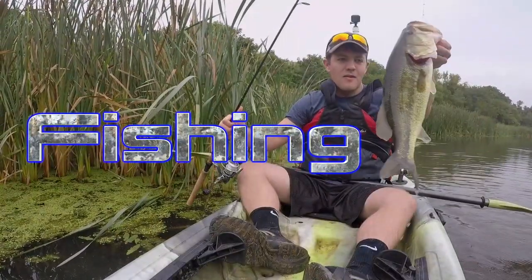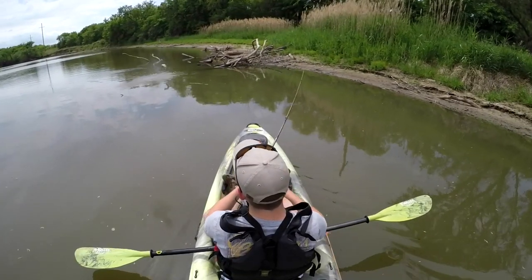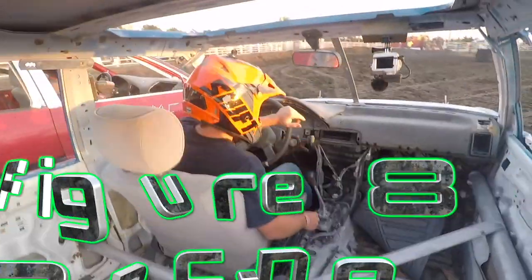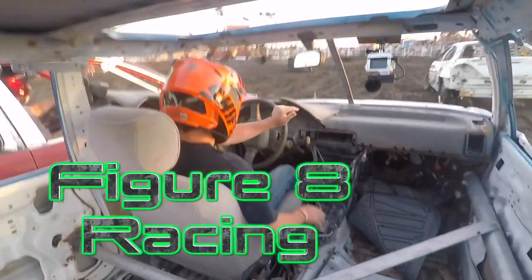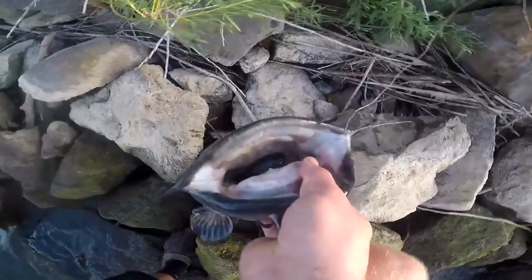If you enjoyed watching today's video please give this video a like. And if you're new to the channel please consider subscribing and have a great day. There's a nice fish. That fish just dropped on that crankbait. Look at that thing down its mouth.